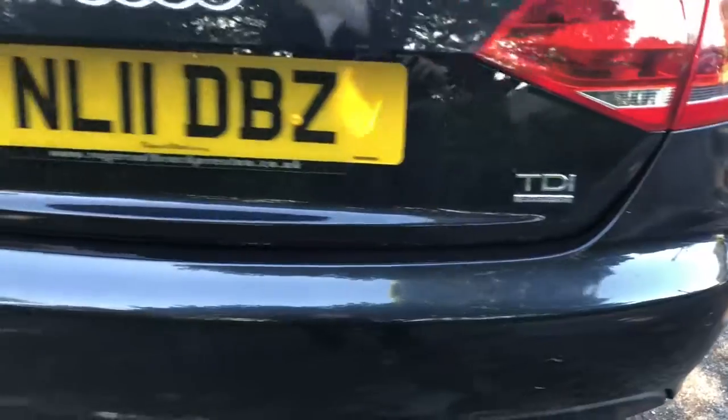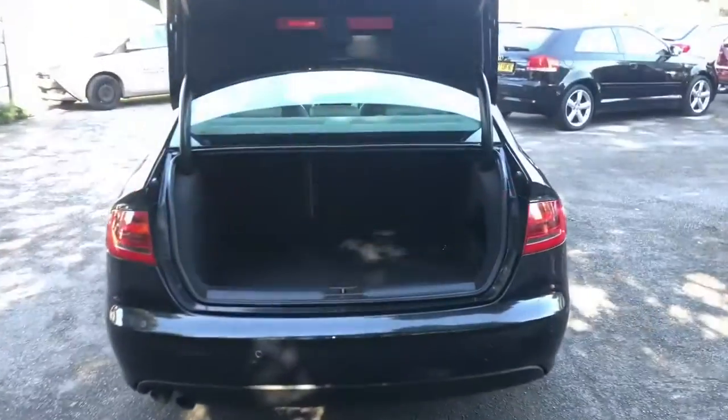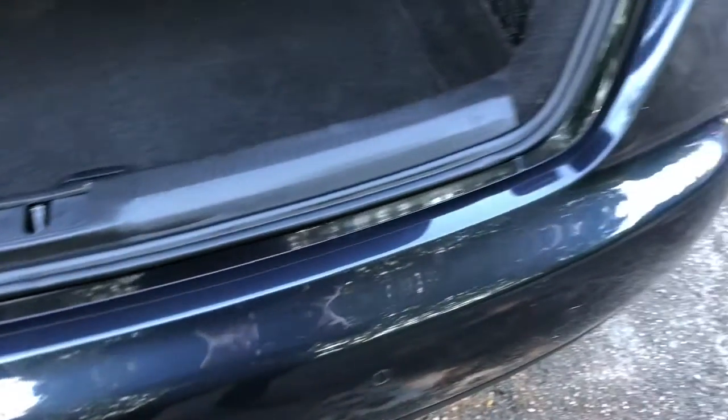TDI Quattro badge on the rear as well. Generous boot space on the Audi A4 — you can see on the rear bumper there are no marks from loading, and it's in immaculate condition inside as well.